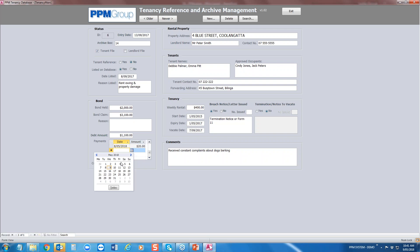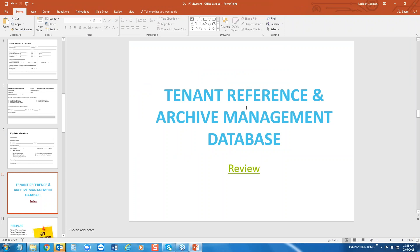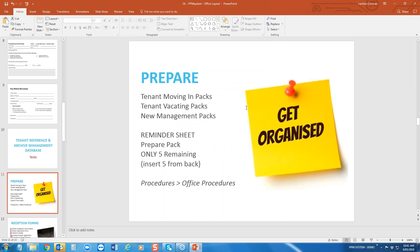They can pay it off easily — just enter the date and then exit. It automatically saves as you type. That's our tenant reference archives management database.